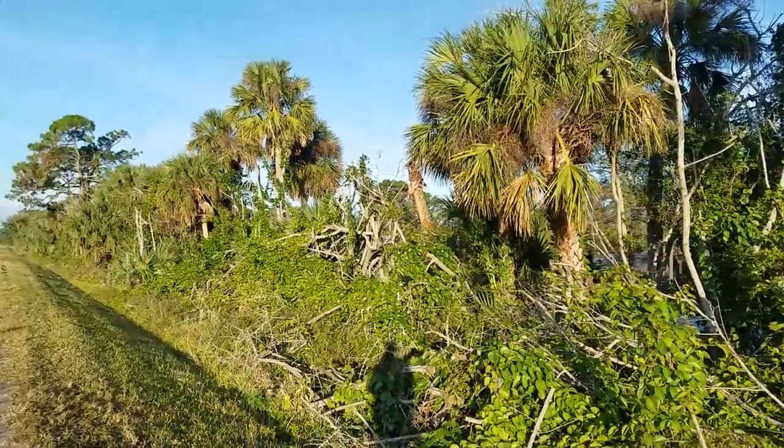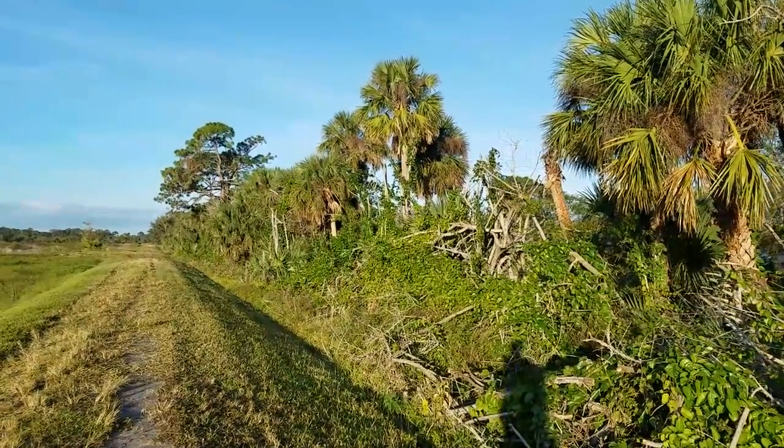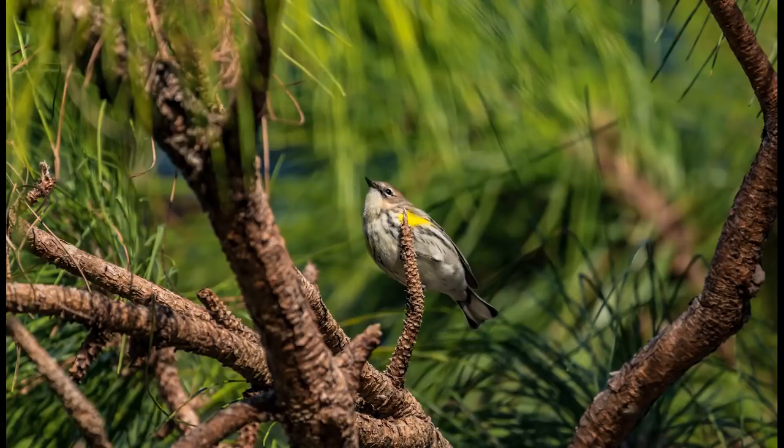I see some more little birds over here — let's see what they are. This is the part of the video where you get to help me. I'm not great at identifying these little birds so feel free to correct me in the comments if I make a mistake.